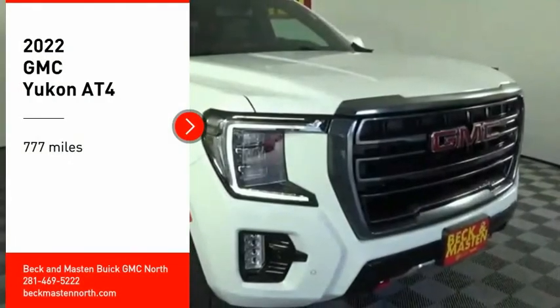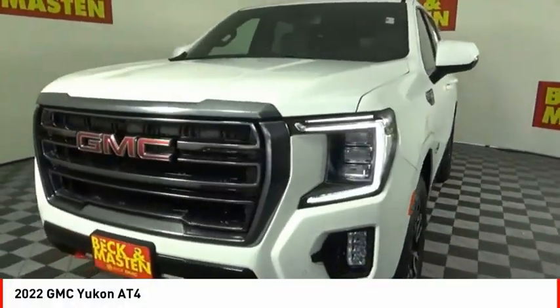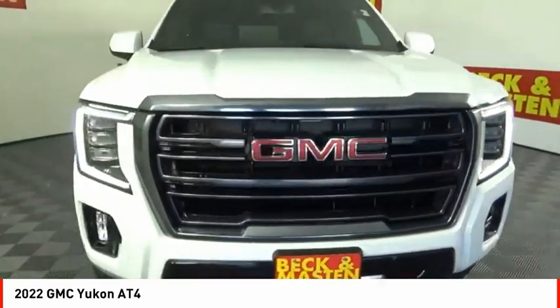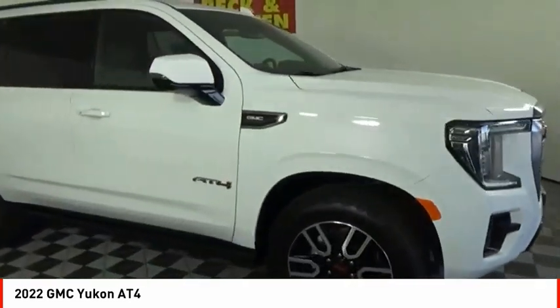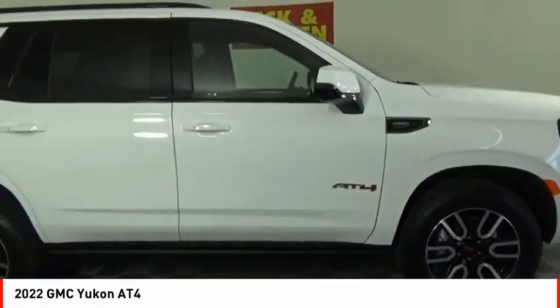Come test drive the 2022 Yukon. Peace of mind comes standard with GMC's 100,000 mile, 5-year powertrain warranty and Yukon's 5-star frontal crash test rating.